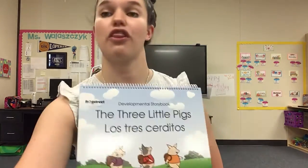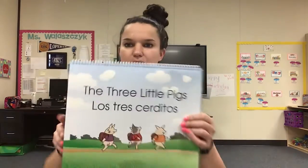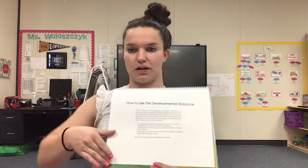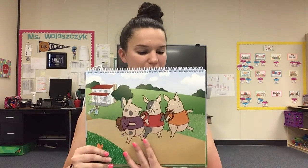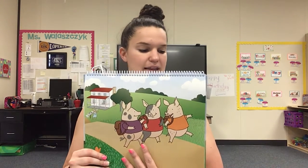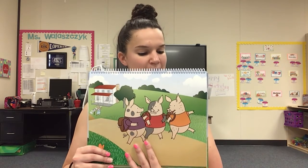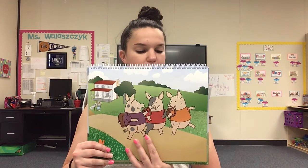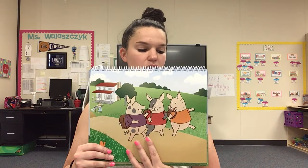This story is called The Three Little Pigs. Once upon a time there were three little pigs. They lived with their mother on the farm. One fine spring day mother pig said, 'Little pigs, it is time for you to go out to the big world.' So the three little pigs started off happily down the road. Jiggity-jig, jiggity-jig. Three little pigs. Each pig decided to build a house of their own.